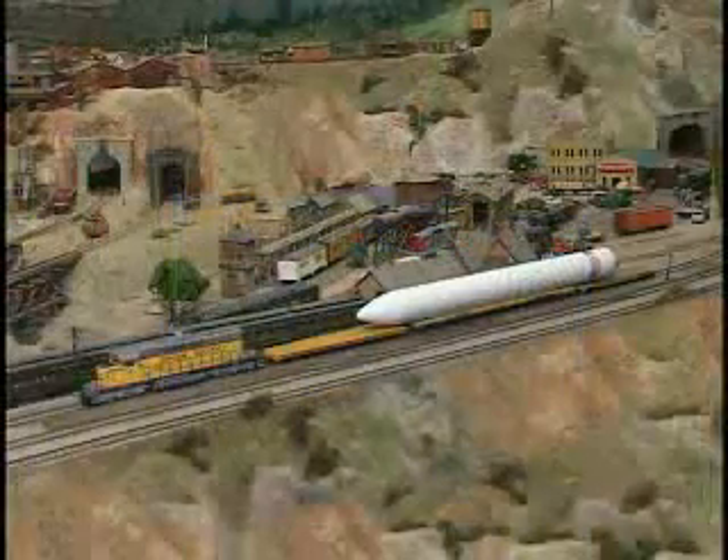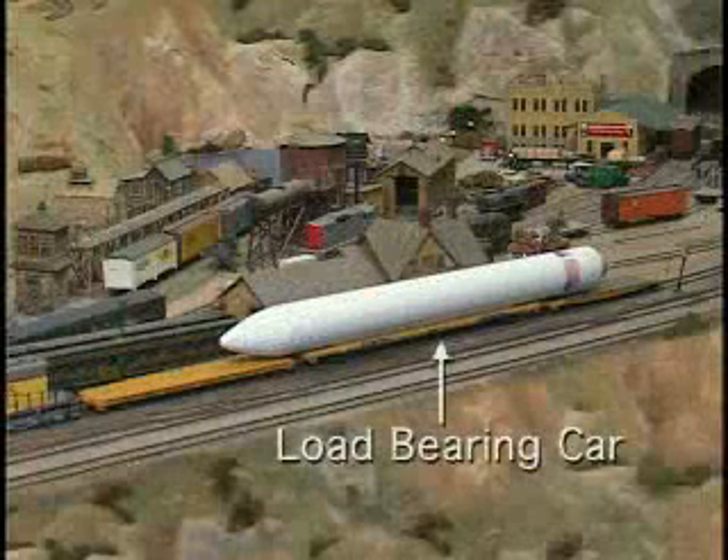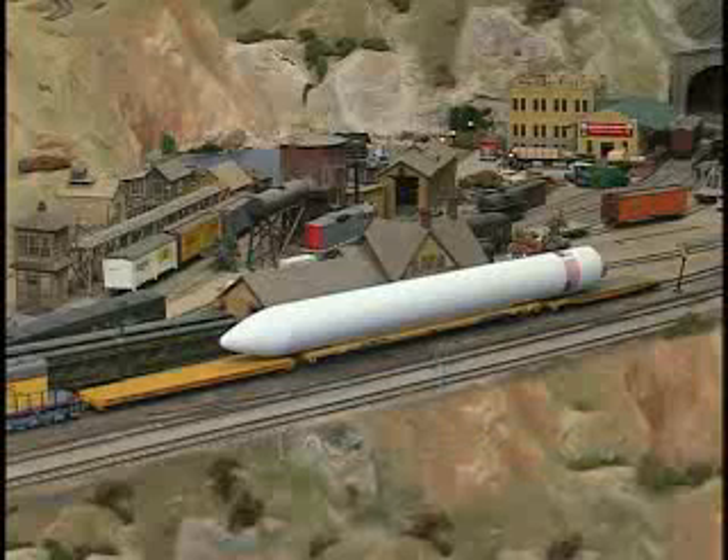Railroad trains can accommodate the very long launch vehicles. The launch vehicle is mounted on a single load-bearing flat car. Due to its 130-foot estimated length, the vehicle overhangs two adjacent flat cars, which are referred to as idler cars.